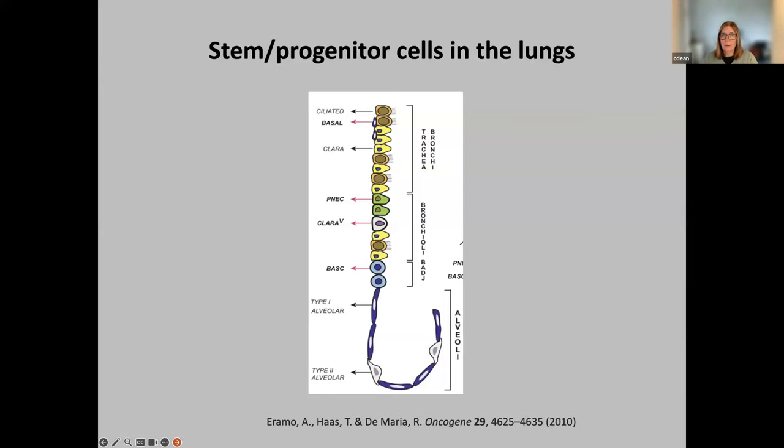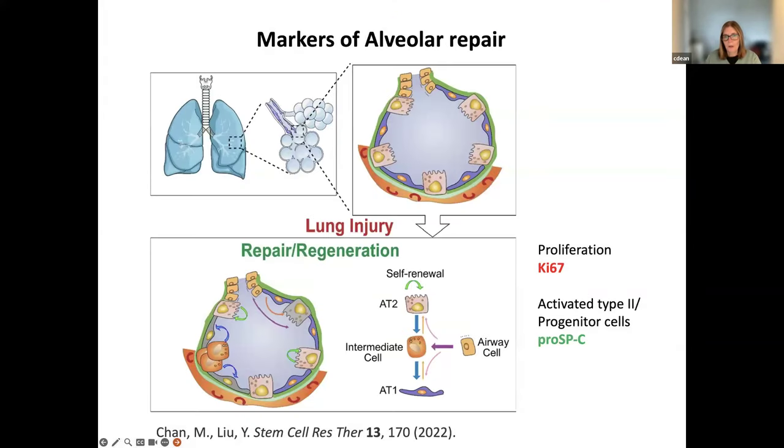This is somewhat of an old diagram now, but you'll be aware that there are a number of different populations in the lungs that have stem or progenitor potential, and more information is being added to this knowledge all the time. This is a more recent diagram from a review from 2022 by Chan et al, which nicely illustrates some of the specifics of the cell biology, digging down into particular cell types and how we understand lung repair and regeneration proceeds in the alveolar region.